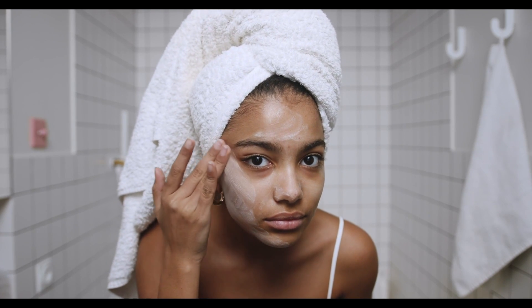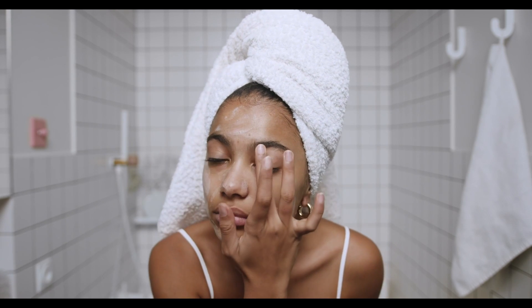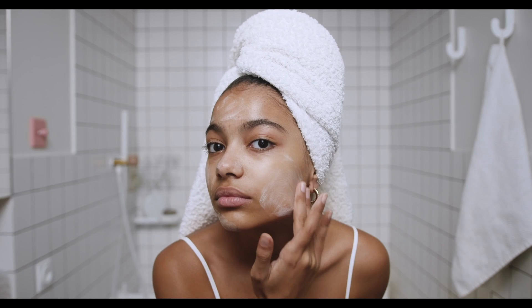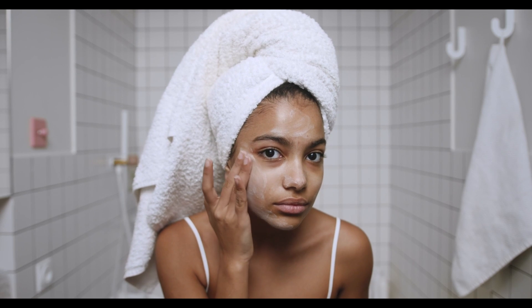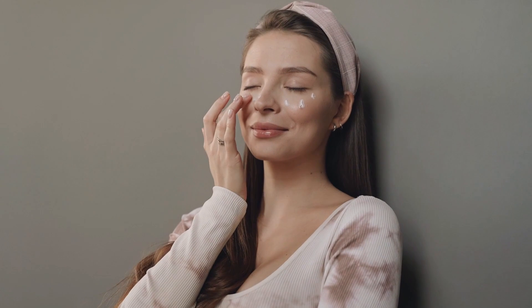Skinception Illuminatural 6i offers a promising solution for those seeking to achieve flawless, radiant skin. With its blend of natural ingredients and innovative technology, it addresses a range of skin imperfections effectively. Remember, consistency is key when using this product, so stay patient and watch as your skin becomes more luminous day by day.